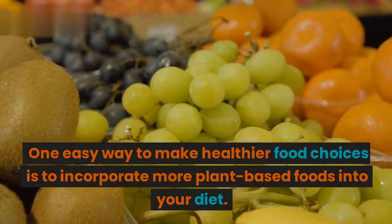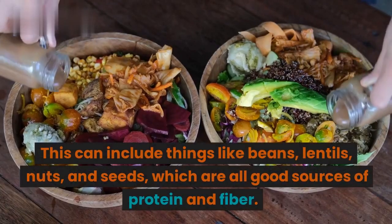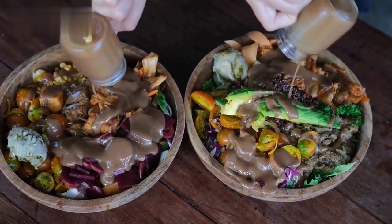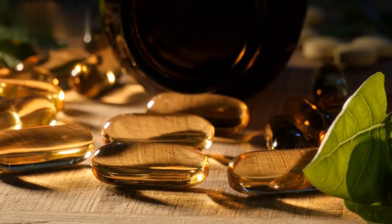One easy way to make healthier food choices is to incorporate more plant-based foods into your diet. This can include things like beans, lentils, nuts, and seeds, which are all good sources of protein and fiber. Plant-based foods are also rich in vitamins, minerals, and antioxidants, which can help improve overall health.